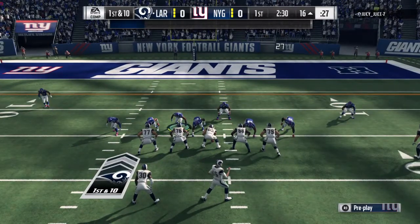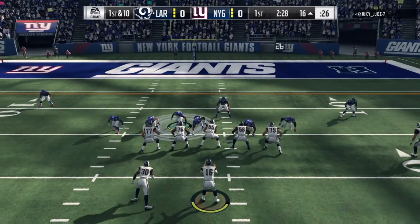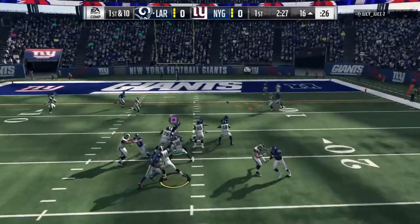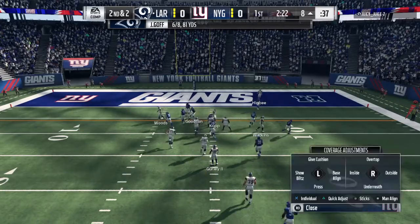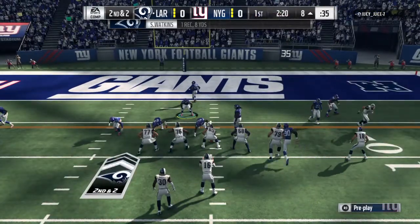They saw something on tape, or they just have a sense with him because he's had a good week of practice or something in that area. But they want him involved, just as you said. They want him to touch it either in the running game or the passing game, but they must like the matchups they're getting.